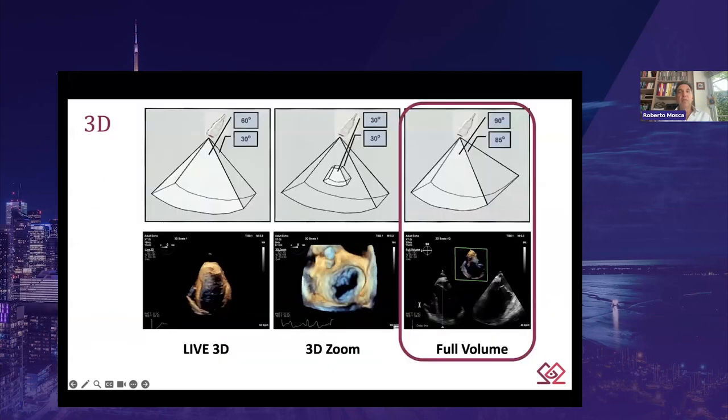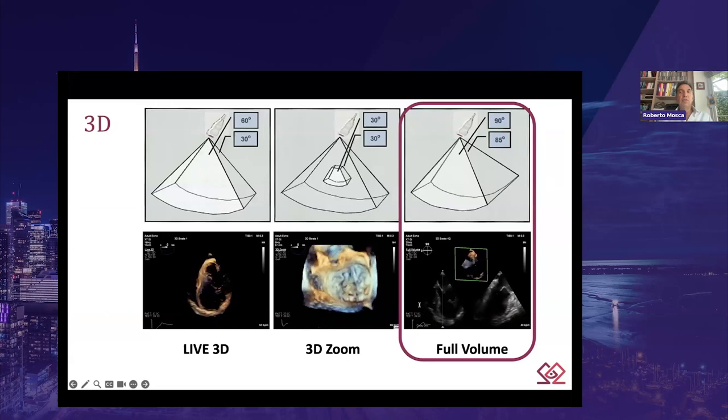Real-time 3D ECHO generally has three main acquisition modes: live 3D, 3D zoom, and full volume. The live 3D is a button used to switch the system from 2D mode into real-time 3D to watch and acquire real-time 3D volumetric motion without any reconstructions. However, live 3D is limited to a narrow angle with a partial volume and may not provide much information. It is generally recommended for interventional guidance, rhythm disturbances, and any situation in which the volume of interest is within that limited angle.